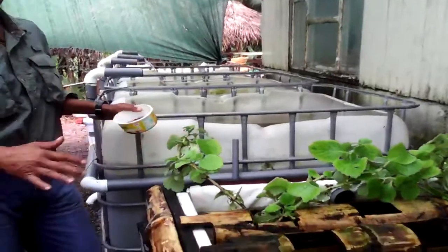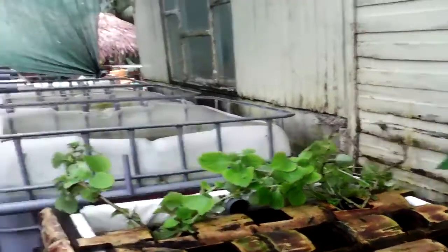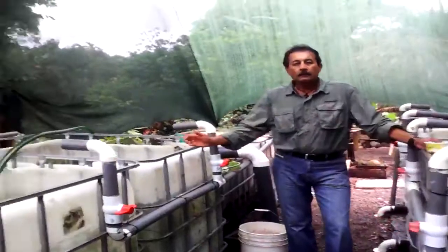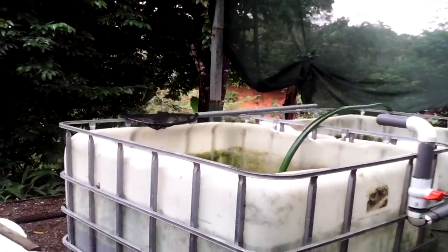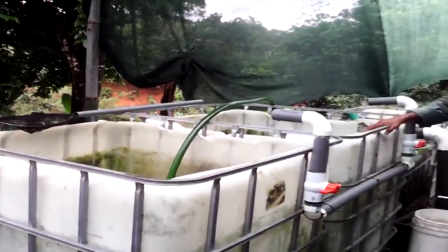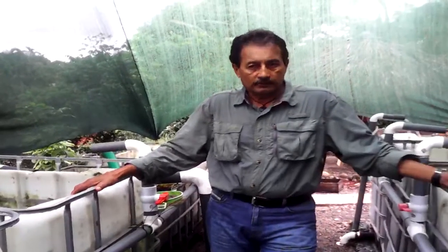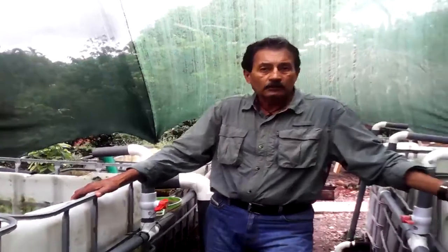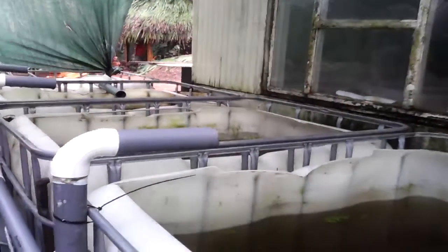Here we have some oregano already rooting inside the floating raft. This is where the water comes in and returns to the filters of the entire system. Towards the back of the design I have what are known as IBC tanks — these are the ones that are going to be holding the fish that will be consumed at the restaurant. Each tank has a capacity of 250 gallons, or 1,000 liters of water.